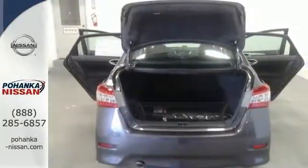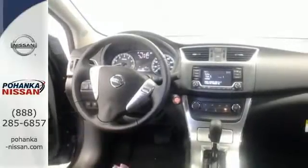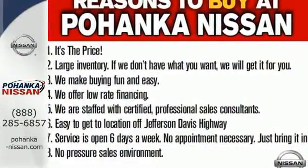It comes equipped with keyless entry, a USB port, Bluetooth, and a multifunction steering wheel. Take this streamlined Sentra out for a test drive.